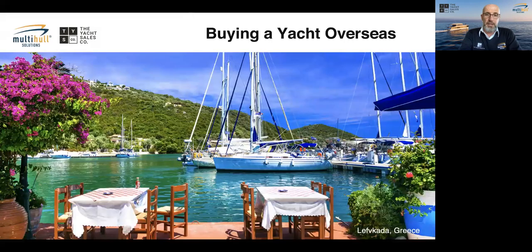Buying a yacht overseas is a very common question — the reason they decided to organise these webinars was to address most questions in one go. A lot of people are tempted to find yachts elsewhere because it's very difficult to find enough stock in their own countries in the current COVID environment. It is, at the moment, a seller's market — a lot of buyers and just a few products available, so people are looking everywhere.